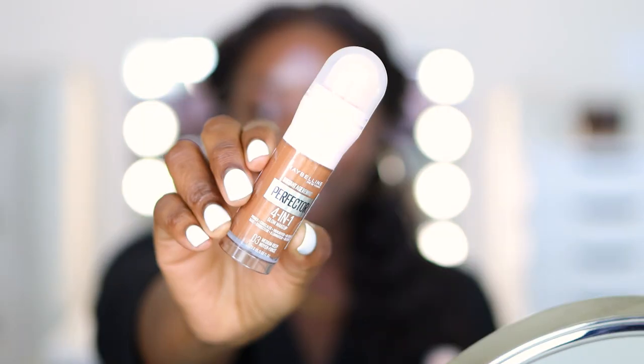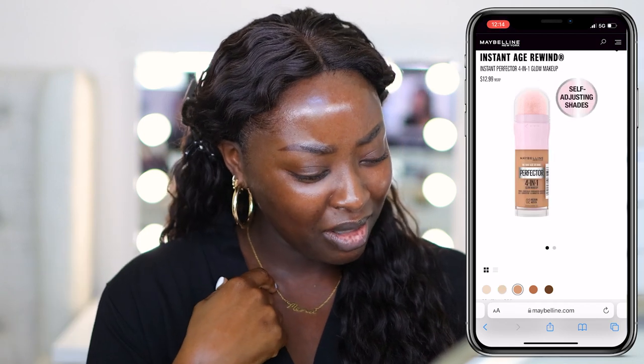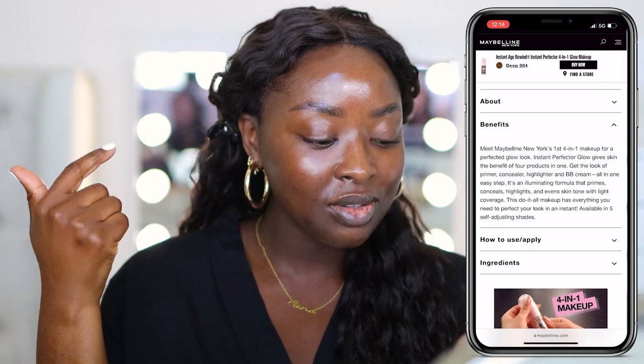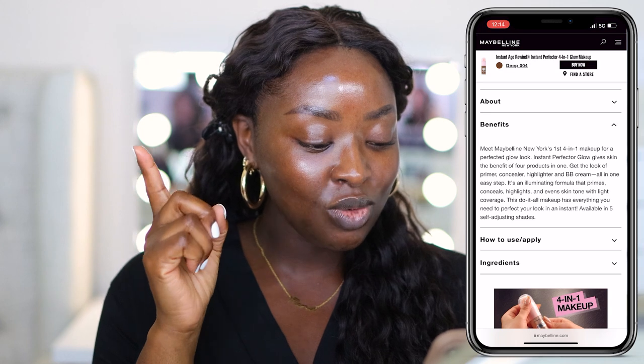This was sent to me from Maybelline — thank you! I kept number four Deep and number three Medium Deep. There are only five shade options, which surprised me. It says it's a self-adjusting product — not sure what that means, but we'll see. The four uses are primer, concealer, highlighter, and BB cream. I can see some shimmer in it, which concerns me a little. It's $12.99 and has an illuminating formula with light coverage — oh dear, light coverage.